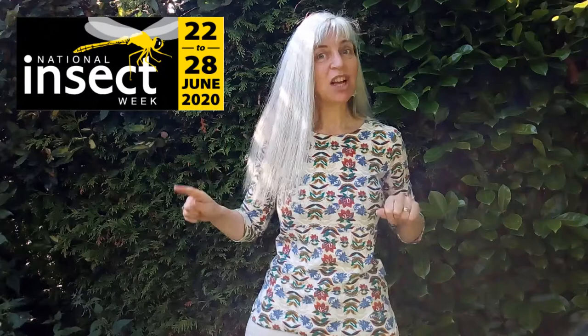Welcome back to my garden in York. It's National Insect Week so I thought we'd celebrate with a poem about an insect.